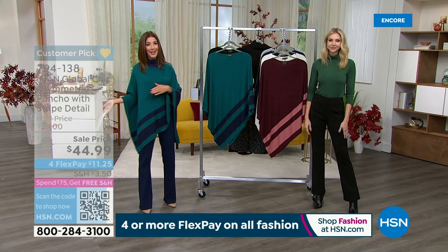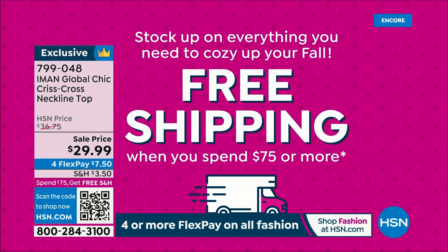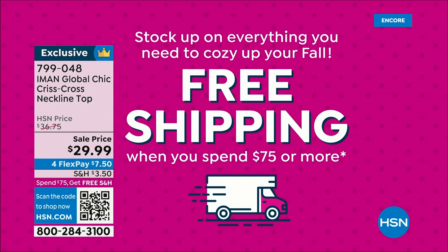Don't forget — if you place an order today, take advantage of free shipping on any total order of $75 or more. Whether you buy Iman pieces or other items you've seen on air today, today's the day to check out and save. We've got a little clearance shopping coming up — we have the lowest price we've ever offered on one of her most popular dresses right around the corner.